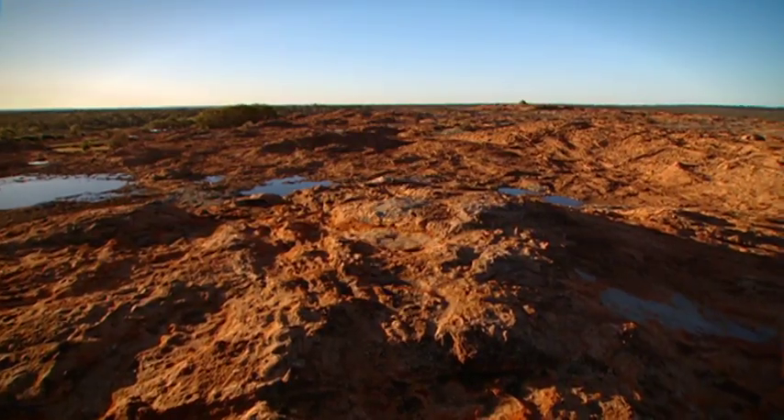If you can make it out of the car a couple of minutes before the kids and race to the top of the rock, you get a few moments of absolute serenity. It's beautiful.